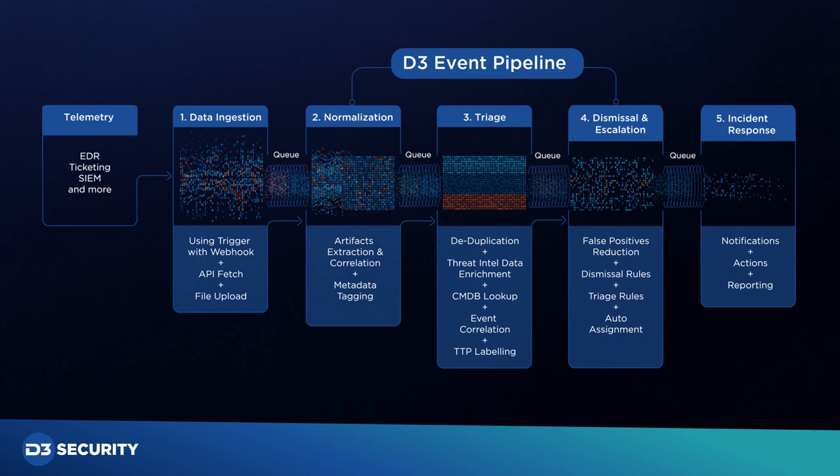Number three, D3's unique playbook architecture provides a no-code solution for clients, better scalability, and faster playbook runtime. Number four, D3's event pipeline automatically validates and dismisses benign events, resulting in 90% fewer false positives. Number five, D3 operationalizes the MITRE ATT&CK framework to further increase visibility and defense against agile enemies.